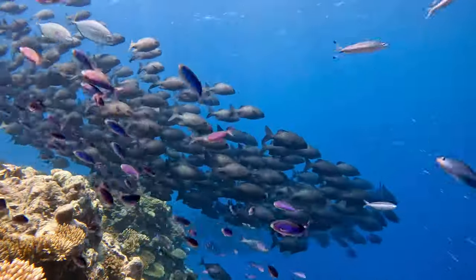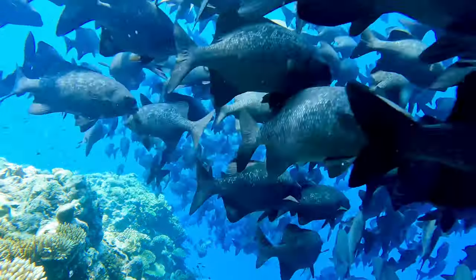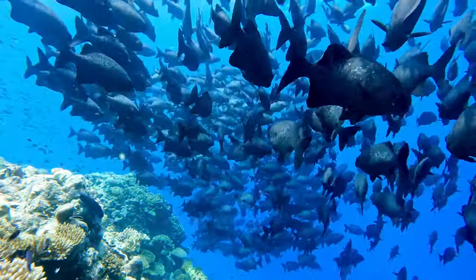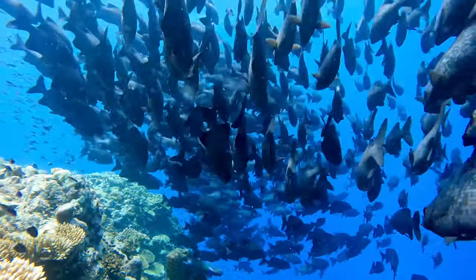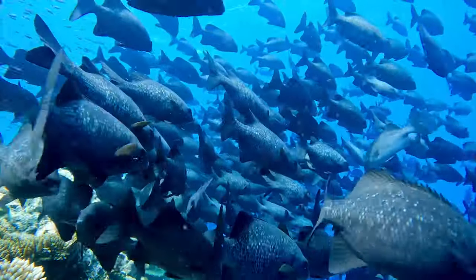The fish life out here is just another level. It absolutely blows our mind every time we go out to Milne, just how good the reef is and just how good the fish life is. This video is just showcasing what we see out here and it's just incredible.